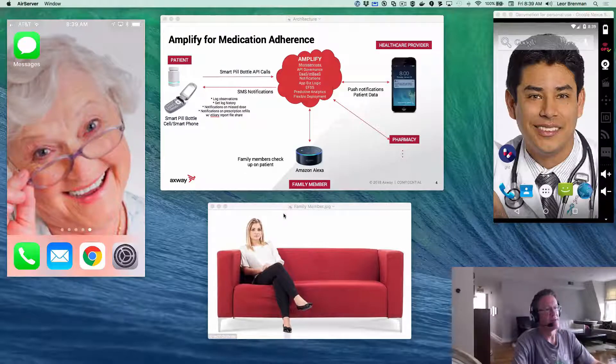The family member, represented by the image of a woman sitting on the couch, will use an Amazon Alexa to check on grandma. I'm going to use this Amazon Dash Wand, which is basically a portable, battery-operated Echo. Lastly, the healthcare provider will have a Titanium app. Titanium, as part of the Amplify platform, enables you to build cross-device native applications, and the Amplify MBAAS will send push notifications to the healthcare provider when grandma misses her dose.